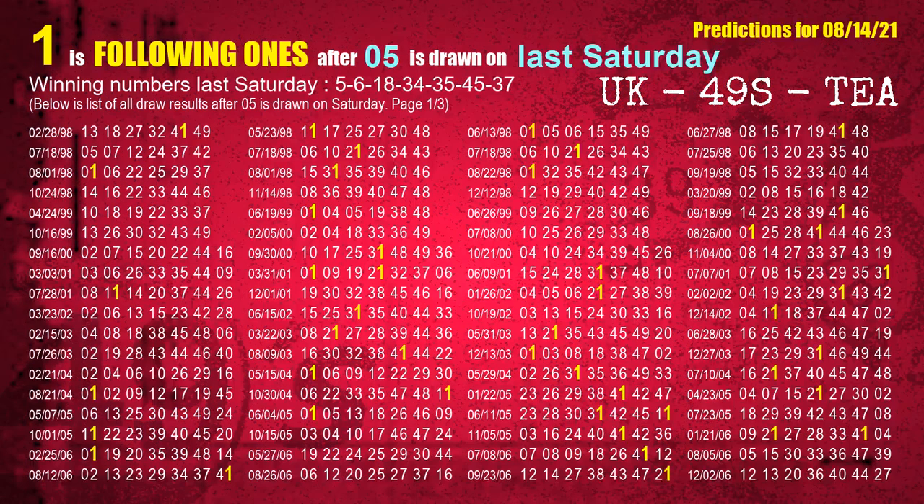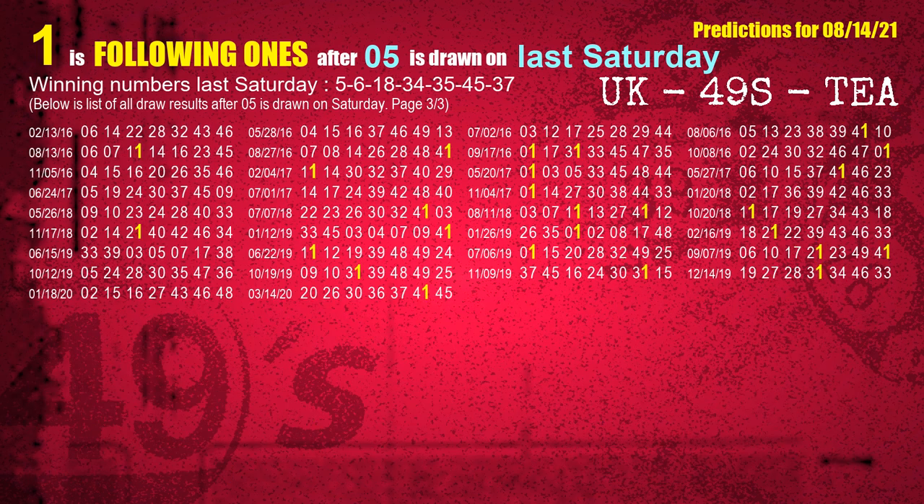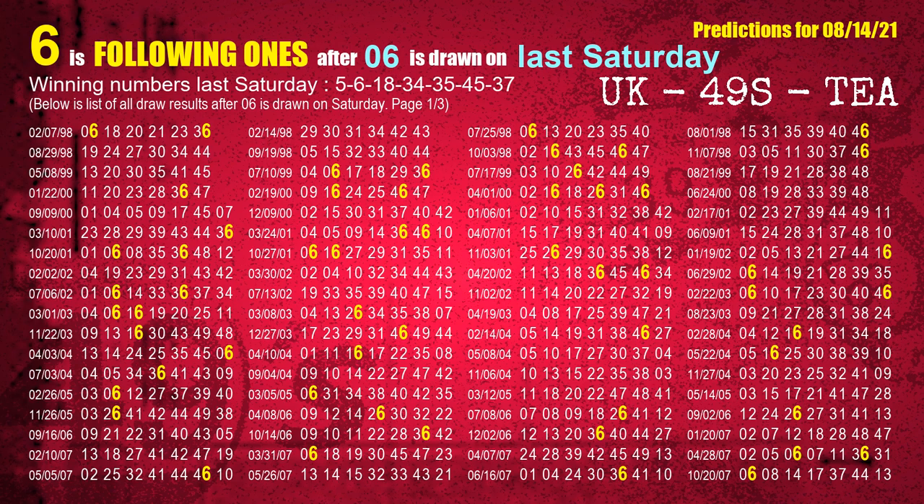After calculating following ones with today's result, we will find out following ones through the result of the same day last week. The first winning number last Saturday is 05. We list all draw results which are one week after a Saturday draw with 05 as a winning number. The most frequently following units digit is 1 when 05 is the winning number on last Saturday. We highlight the units digit 1 in yellow for you. The second winning number last Saturday is 06. The most frequently following units digit is 6 when 06 is the winning number on last Saturday.